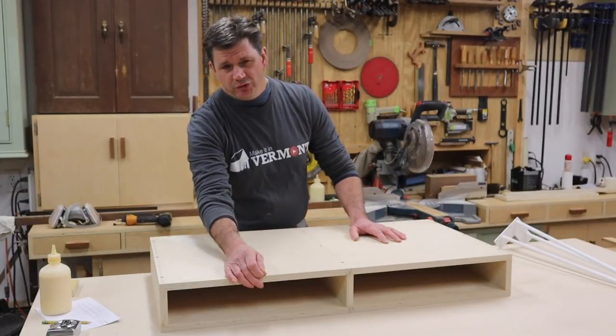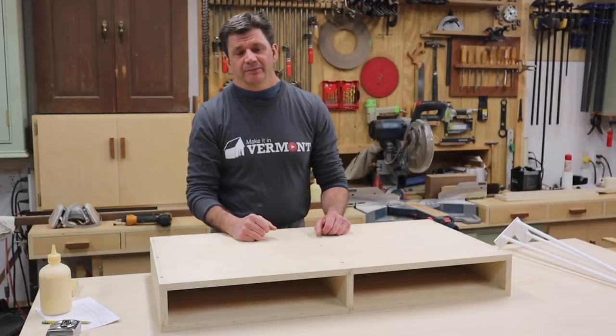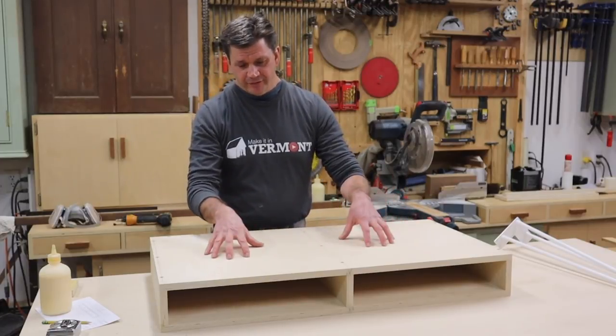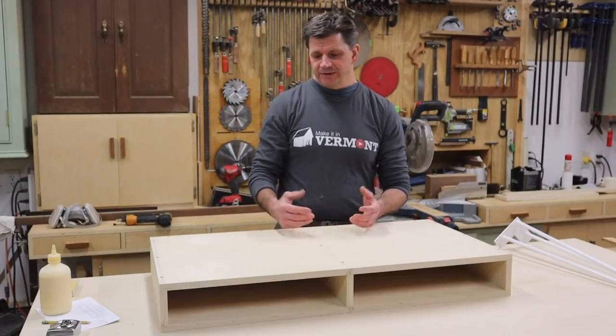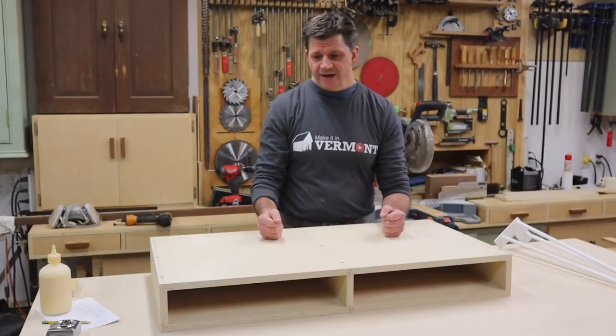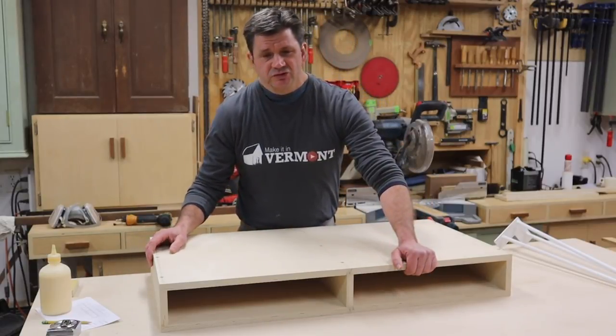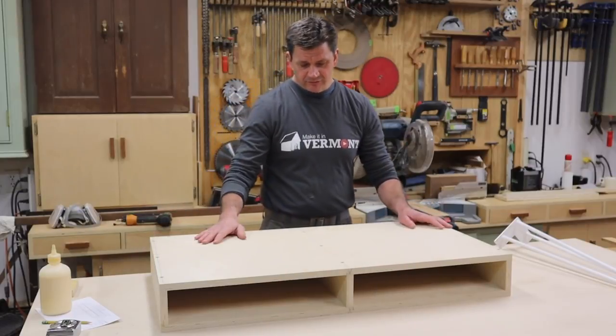The plus for the birch core is that it is heavy, and sometimes that can be a minus. But for this project I wanted it to be heavy because I felt like the desk would just feel much more substantial if it was a couple of pounds heavier than using standard plywood.